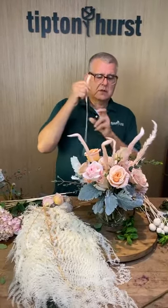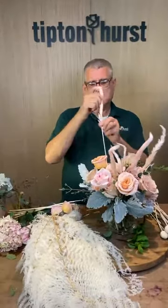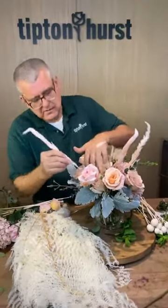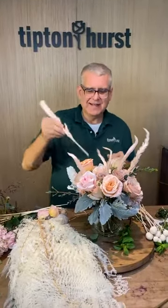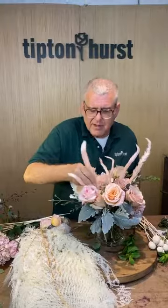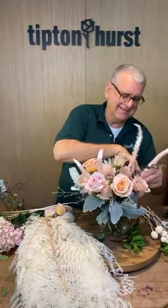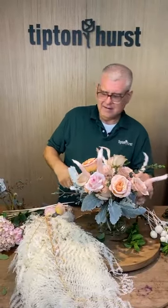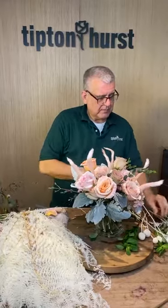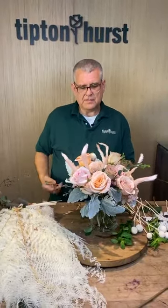I'm going to put these in a little bit deeper so they don't look like bunny ears or little antennas. Somebody asked what the name of this arrangement would be — it might be something about bunny ears or 'Hop Along.' Now let's go back and clump these — these could be the bunny noses!